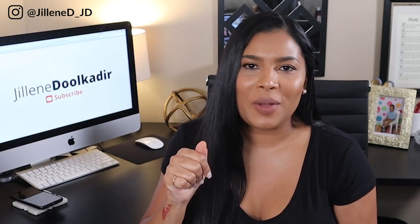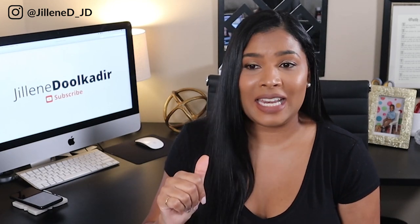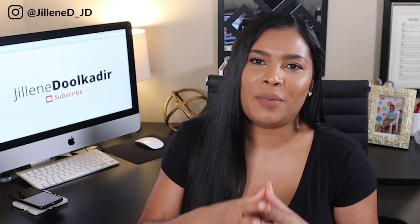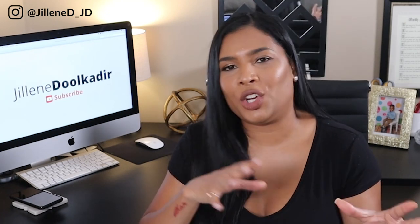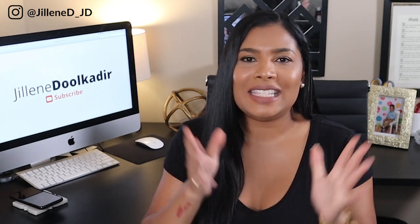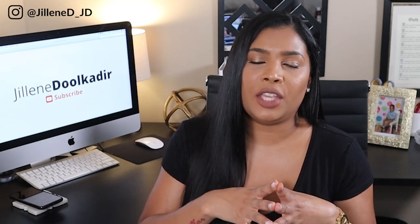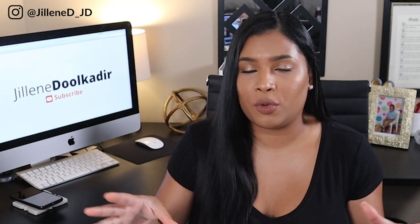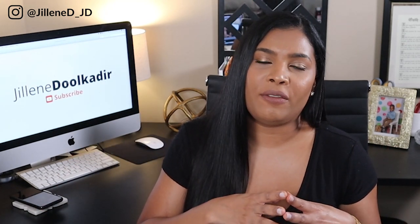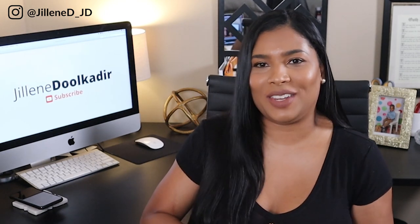If you found this video helpful, please go ahead and hit that thumbs up button below. Also, if you think there's anyone who can benefit from watching this video, please share it with them and with your network. If you have any questions or comments, please leave them down below or reach out to me on any of my social media platforms, by email, or by phone. I hope you guys are keeping safe — please enjoy the rest of your week and I will see you on the next video.